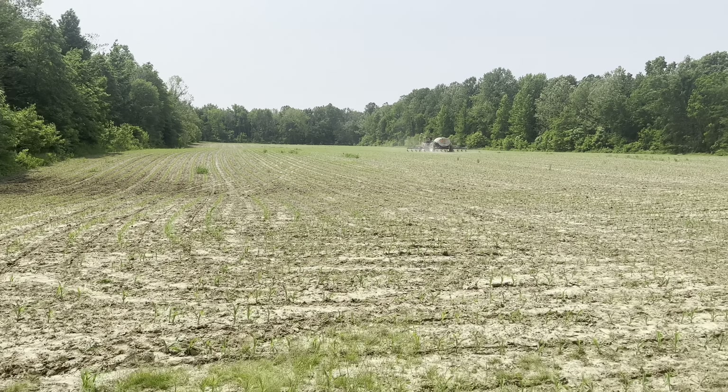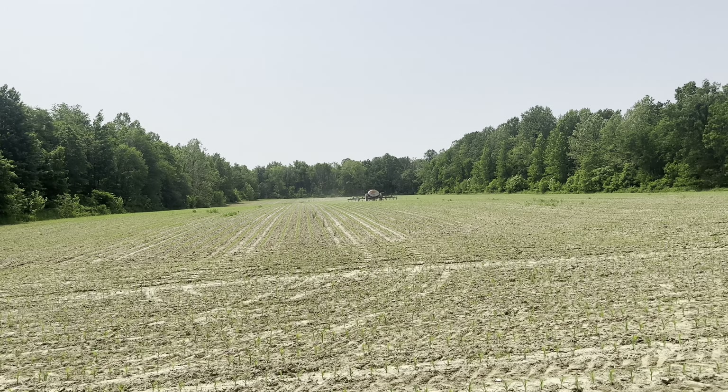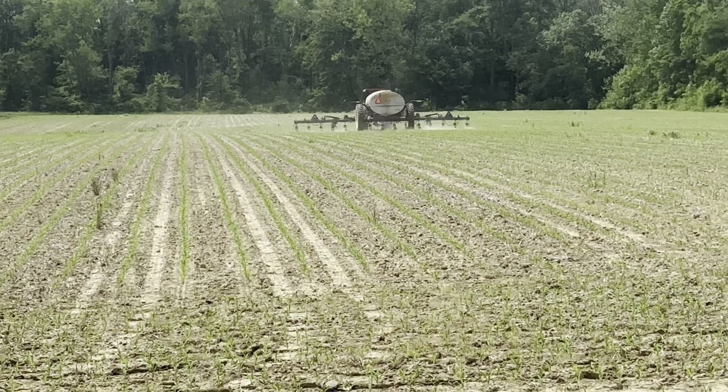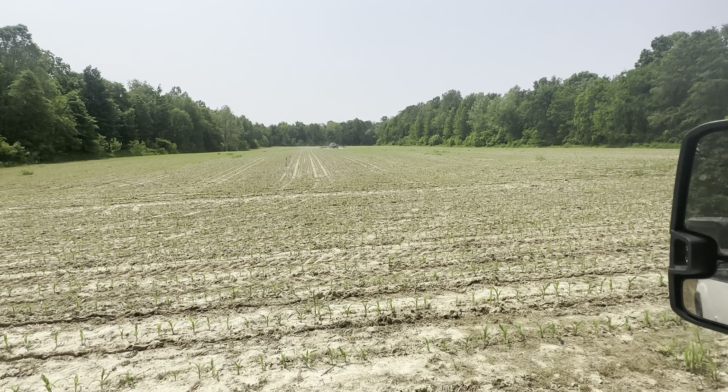Michael's out here side dressing his own corn today. It's actually looking really good for state ground too. I planted this last - I think this is some of the last corn I planted for the year, but it's looking pretty good. It's definitely the shortest corn we've got, but it's also the last corn we planted, so it looks pretty good.